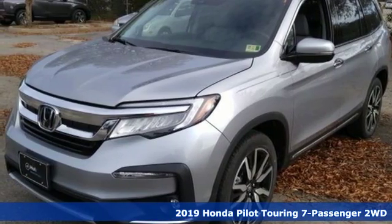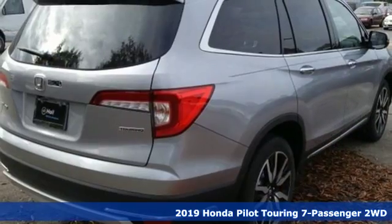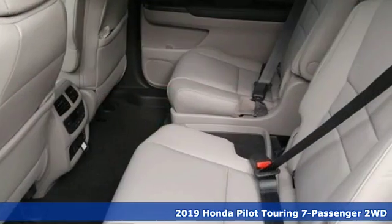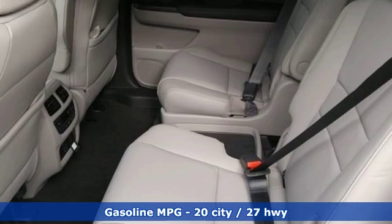Here's a new 2019 Honda Pilot. Style runs in the family, and watch the family run to pile into this roomy Pilot. It boasts an impressive list of features like these.